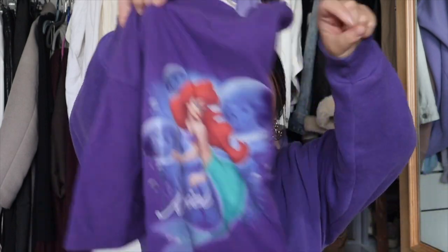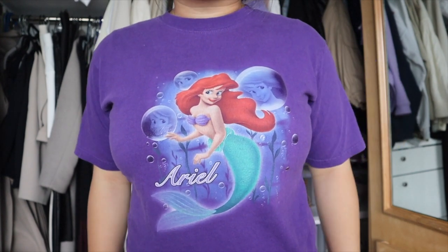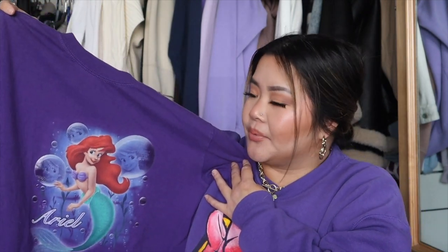The first t-shirt I shared in my pack-with-me for Hawaii video — I was a little disappointed because it was a little too tight, even though it's a size large. I think it might be a kids' large. It is a vintage Ariel t-shirt with her in mermaid form in little bubbles, and her name on the bottom in purple. I'm a sucker for purple, which is what drew me to it. It's not my most successful vintage find but I still think it's really pretty.